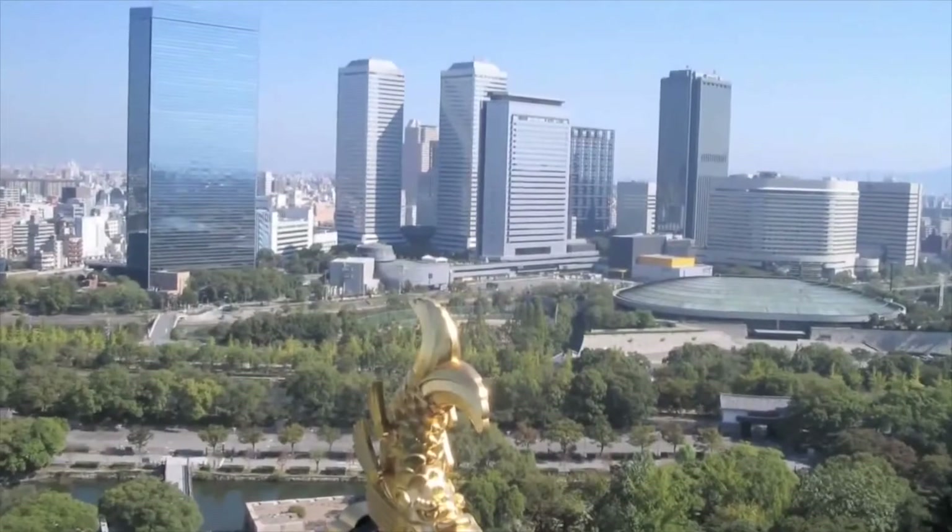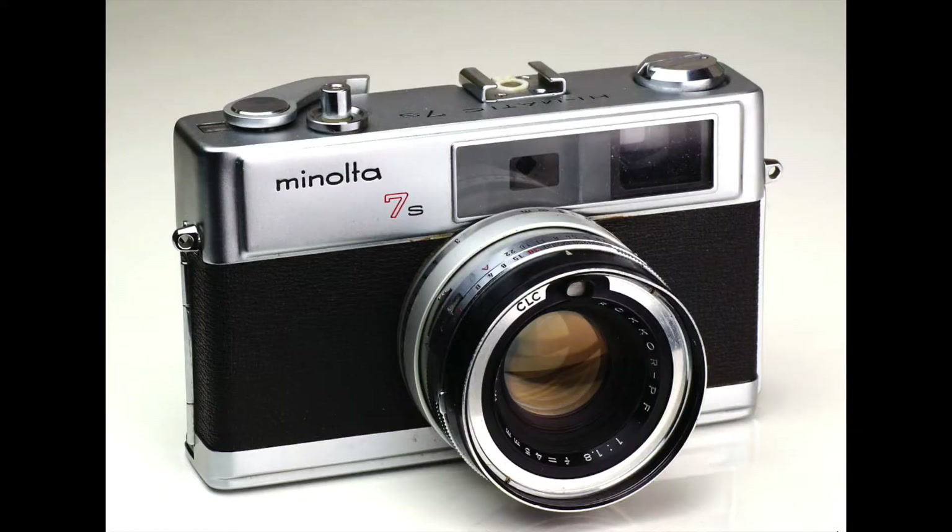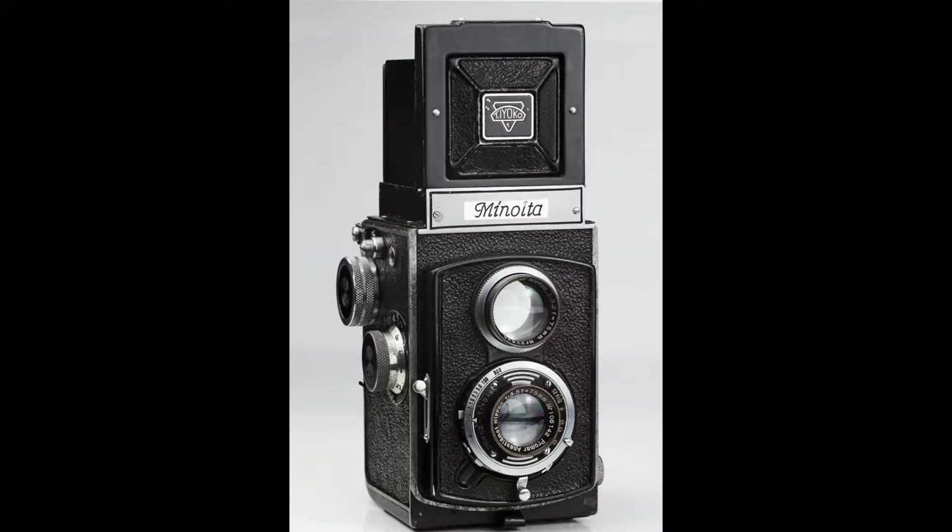They were part of a Japanese-German camera shop. They made the first integrated autofocus 35 millimeter SLR camera system. In 1931, the company adopted its final name, Minolta.